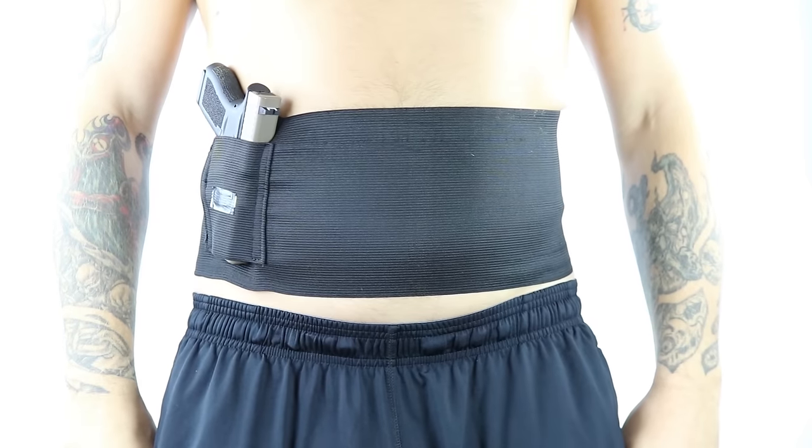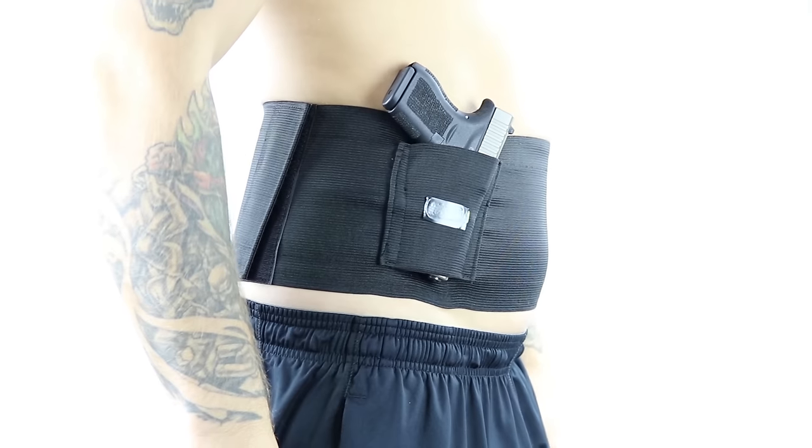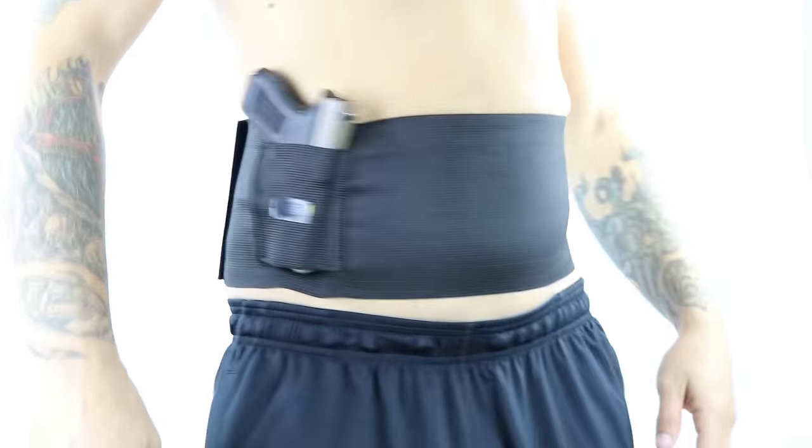Eventually, I found this thing called a belly band. To my surprise, it was much more comfortable than any other holster I had ever worn because it took the gun out of my waistband, and I didn't have to wear a belt to carry. It was made of elastic so it was breathable, and one belly band could carry multiple models of firearms, so I didn't have to buy three different holsters for each gun I wanted to carry.